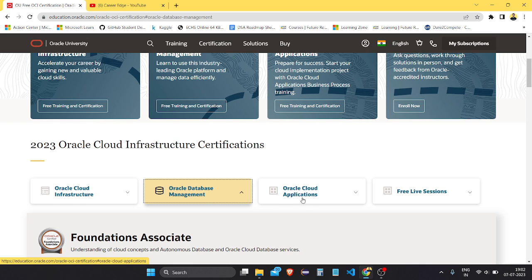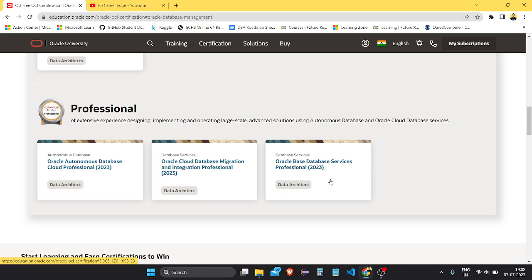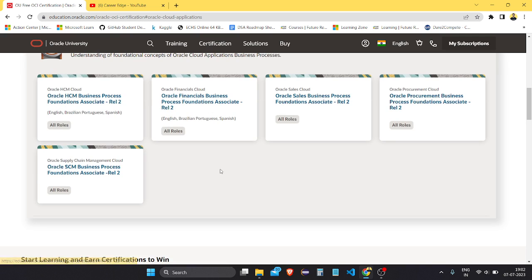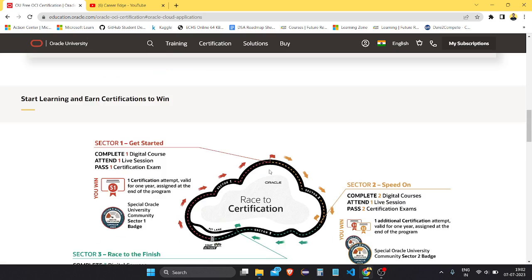The next thing is Oracle Database Management certifications are also free — foundations, associate, and professional levels. You can enroll in anyone and complete it. The foundation and associate type of certifications are free, as you can see here.